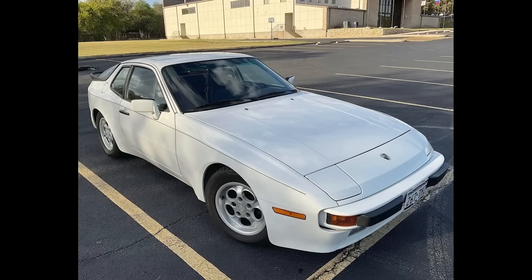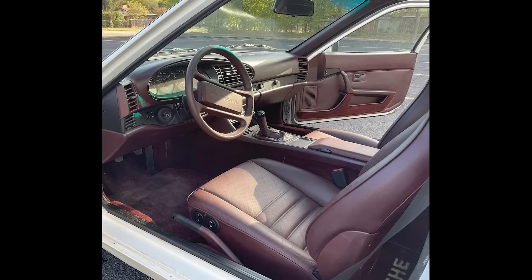Hi there. In Porsche sales today on Bring a Trailer, an Alpine White 1986 944 with 69,000 miles sold for $8,420. A bargain sale price — this was a nice all-around car with recent maintenance.